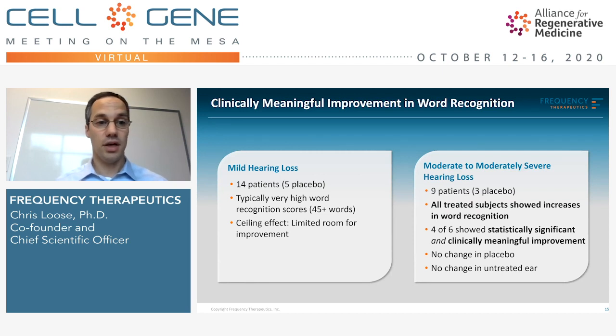Because this was a safety study, we included a number of patients who had mild hearing loss — 14 of the patients. One of the key metrics is a word test, where a patient will be read 50 words and asked to repeat them back correctly — a measure of speech intelligibility, which is our most important function related to hearing. In the mild patients, they typically have better than 45 out of 50 words correct. We showed there was no significant loss in their ability to perform this function, and because of the ceiling effect with near-perfect scores coming in, there was little room for improvement. So this checked an important safety box for us.